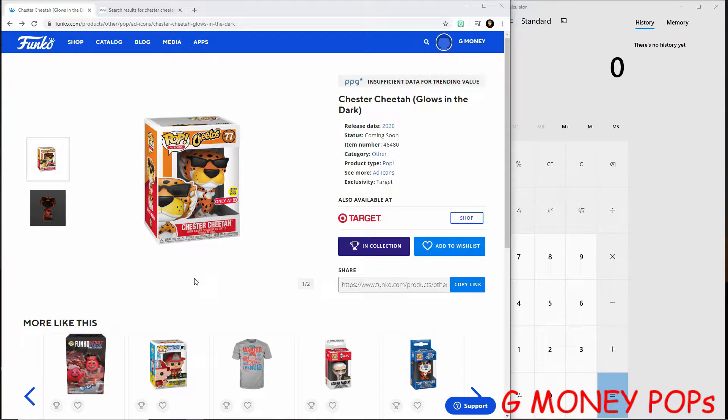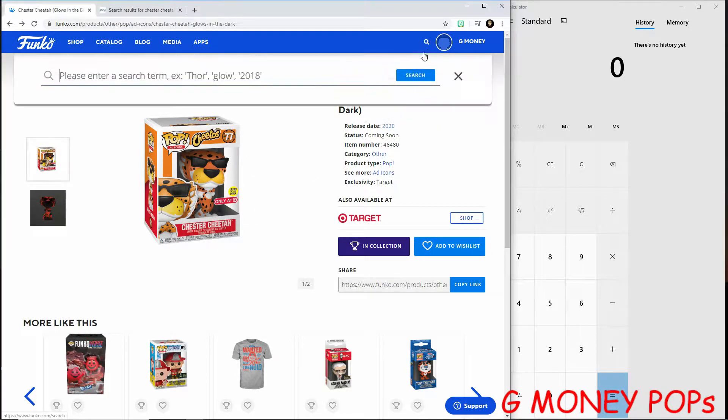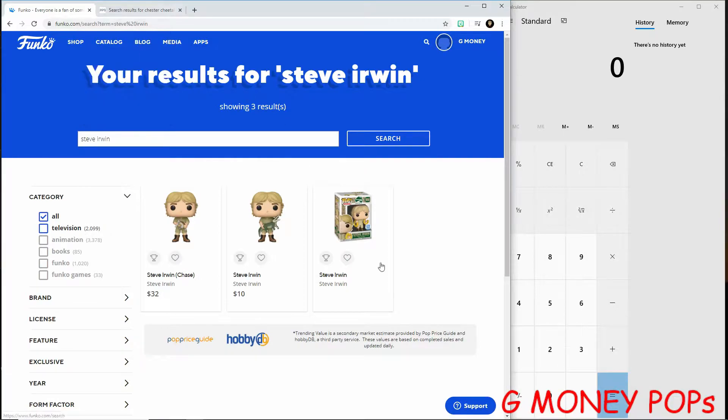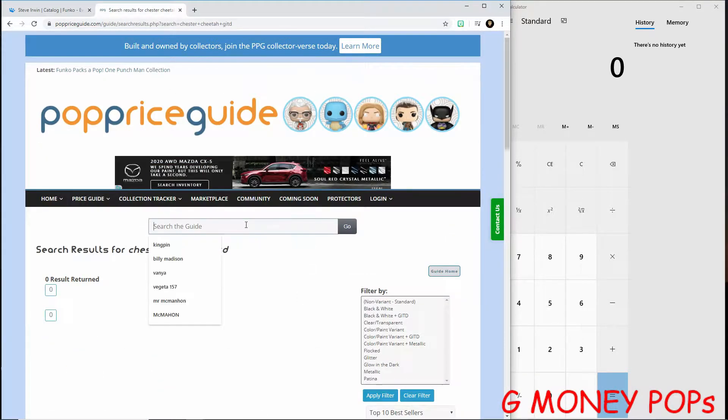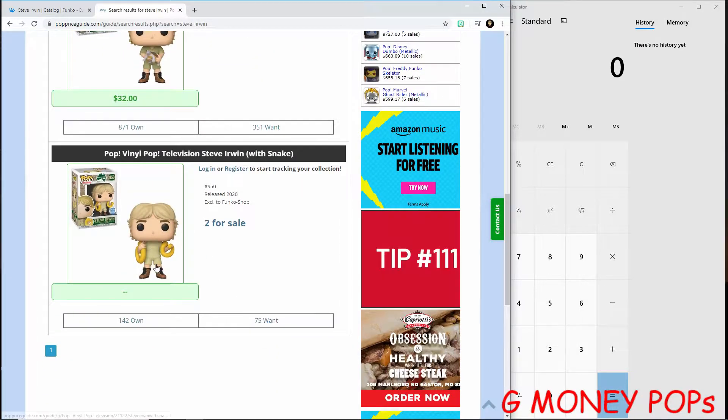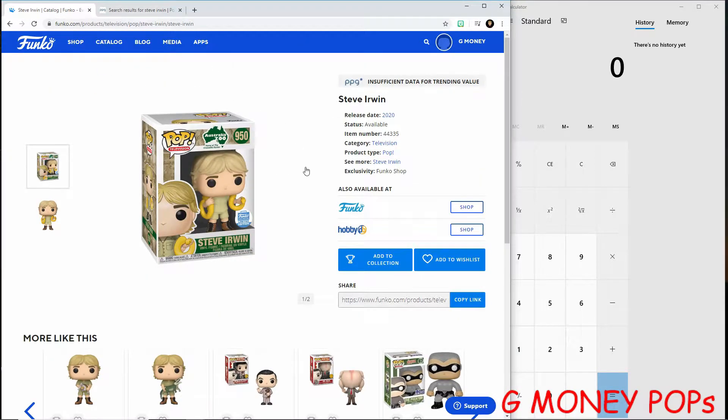Let's go ahead and look up the Steve Irwin Funko Pop. He's not showing a value on the Funko app, and he's not showing a price on PPG either. Like I said, these are very new pops — usually new pops don't show a price for at least a week or sometimes even longer.